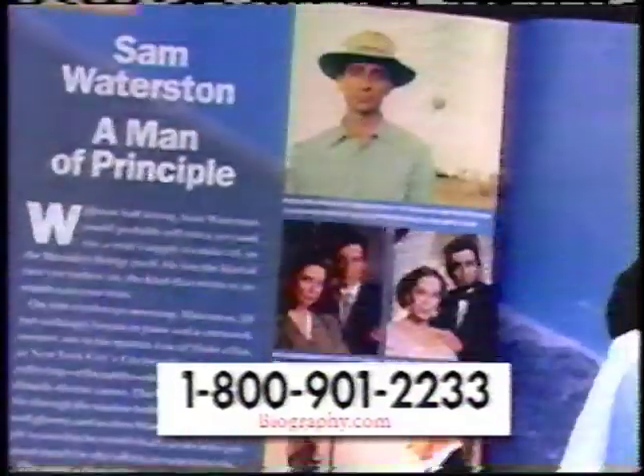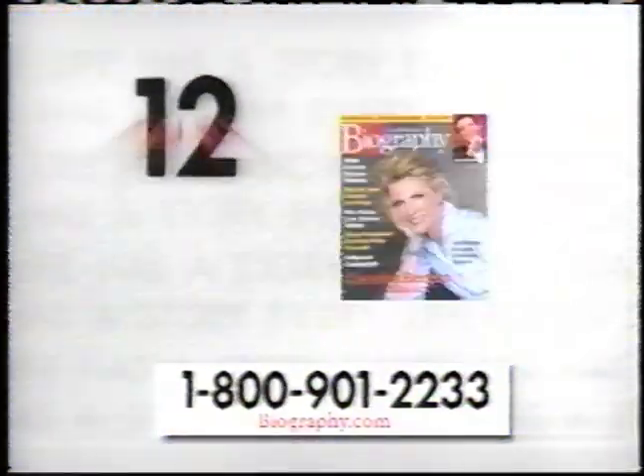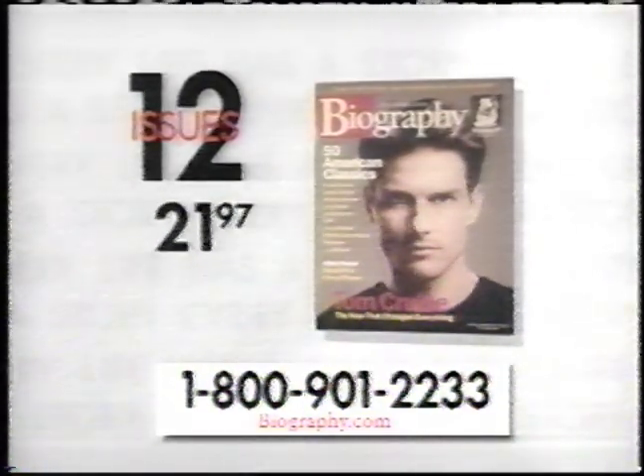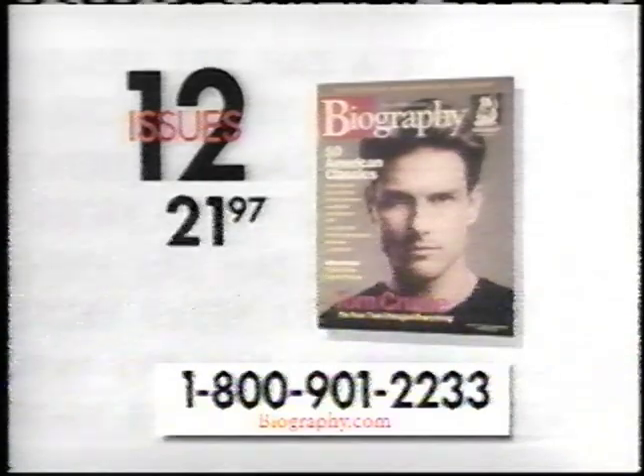Now you can subscribe to Biography Magazine for over 50% off the newsstand price — 12 issues for only $21.97. Call 1-800-901-2233 to order Biography Magazine.